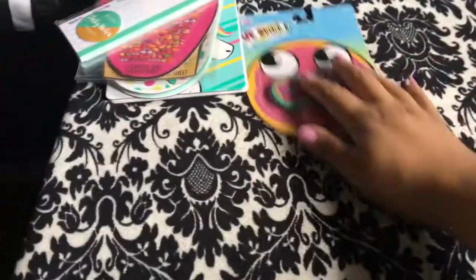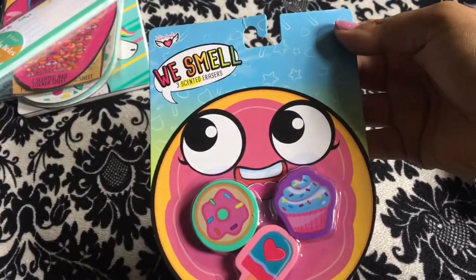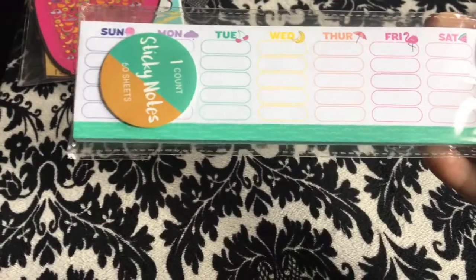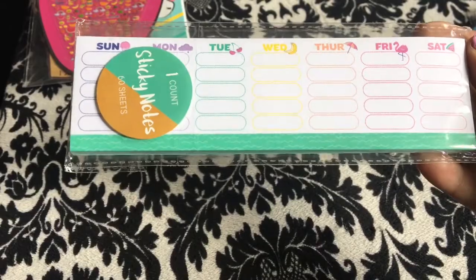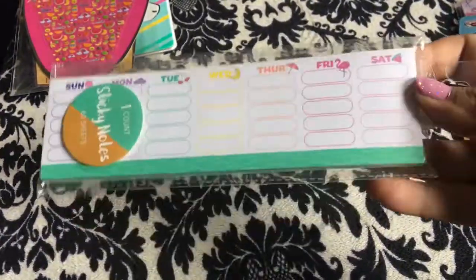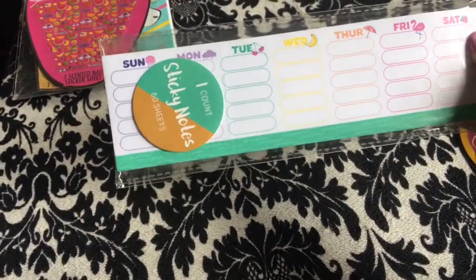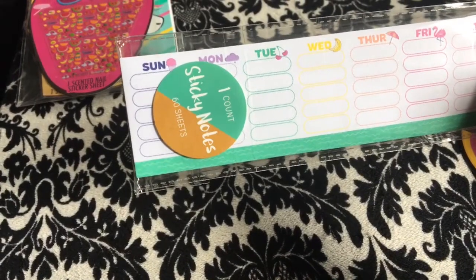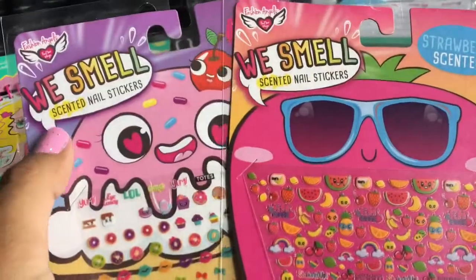There's also this checklist notepad with flamingos that says 'Now and Someday' — also a dollar, which I was happy about. Then there's 'We Smell' three scented erasers, also a dollar. And I don't know how I missed this last time — it's a weekly sticky note list pad that goes Sunday through Saturday with cute little designs for each day: Saturday has a flamingo, Tuesday has cherries, and Sunday has ice cream. Get it — ice cream on Sunday!